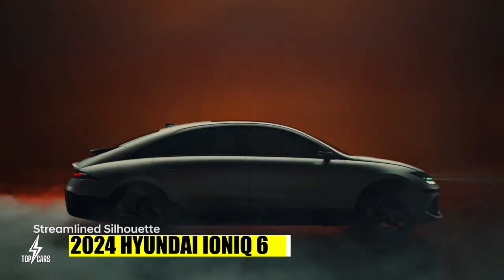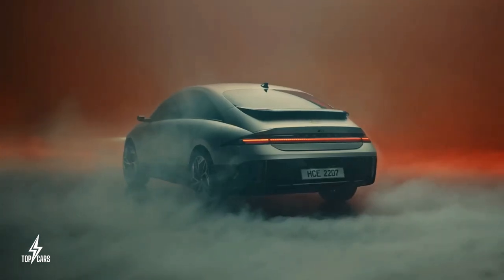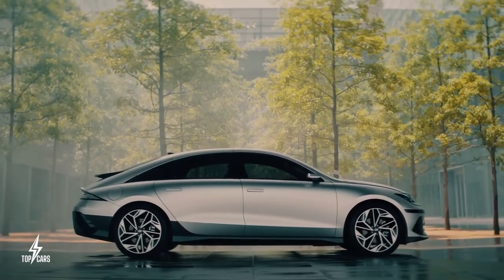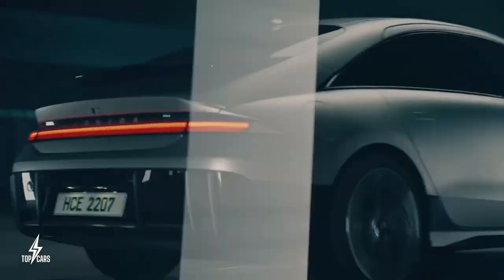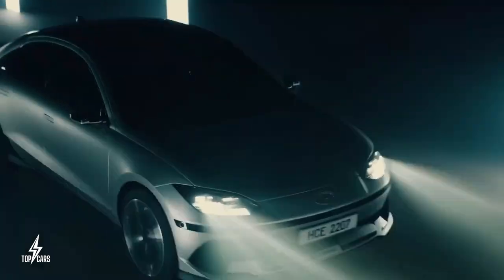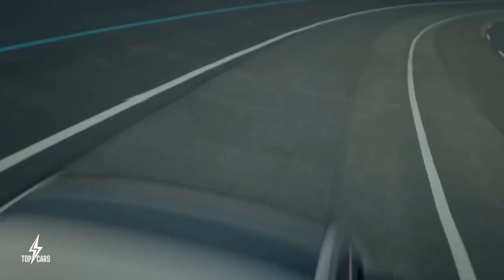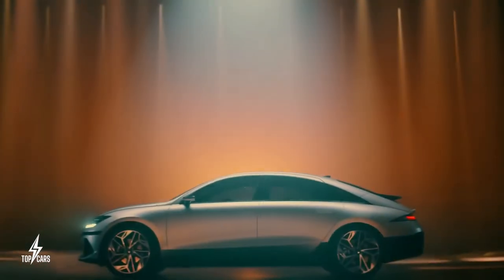The 2024 Hyundai Ioniq 6 will compete with the Tesla Model 3 in the electric vehicle market. Both the Ioniq 5 and Ioniq 6 share the same chassis, meaning the engine choices are identical. Least expensive versions will be powered by a single rear electric motor, while more expensive dual motor variants will provide all-wheel drive. The Ioniq 6 needs a range of at least 300 miles to compete with the Tesla Model 3, and it appears that goal is within reach.